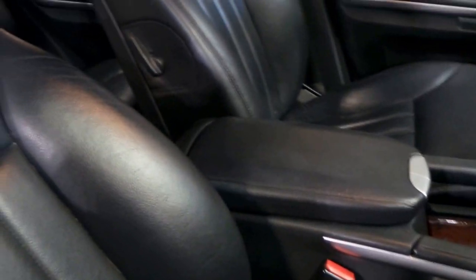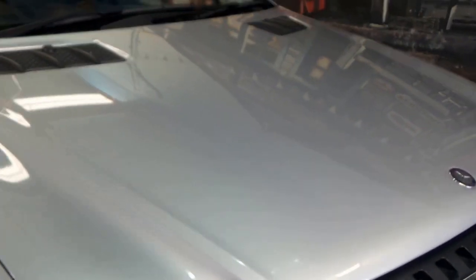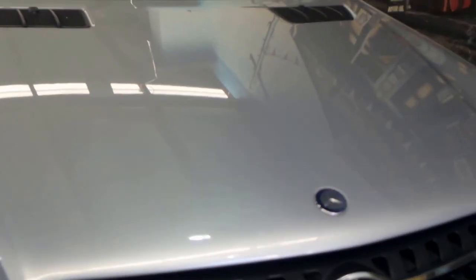Electric seats, obviously, on the luxury model with memory settings. It was built in November 2005, compliance 2006, and it's travelled 100,300 kilometres with a dealership service history from new. Two keys, factory sunroof, and everything on this car is in lovely condition. The air conditioning is nice and cold — it's dual zone climate control. The car may be due a service, and if it is, we will have that done prior to the car leaving.